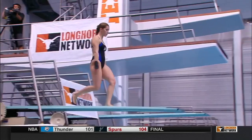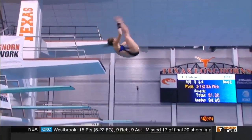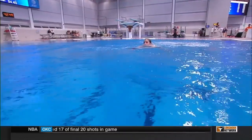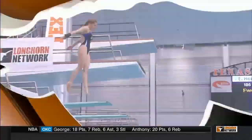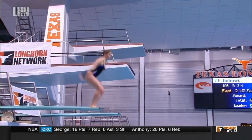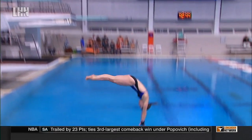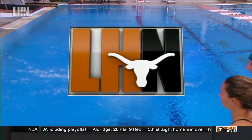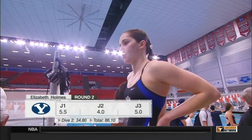Fellow Cougar freshman Elizabeth Holmes is up now — she's actually born in Hong Kong. Unfortunately, that was not the front two-and-a-half she was looking for. She came out of that pike position and almost just stopped dead while rotating. Her legs didn't continue rotating with her to the water. She comes out way too early, and that pike position as she's hitting is going to cause a lot of deductions. Scores of four, five, and a five-and-a-half — 34.80 for Holmes.